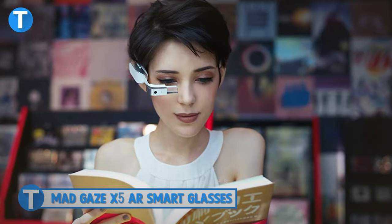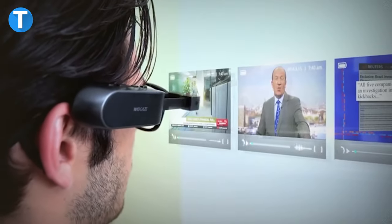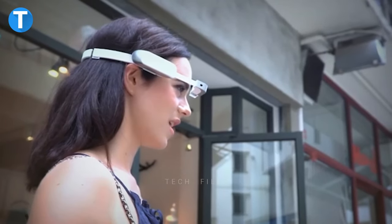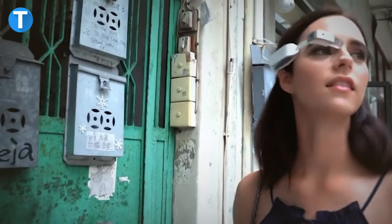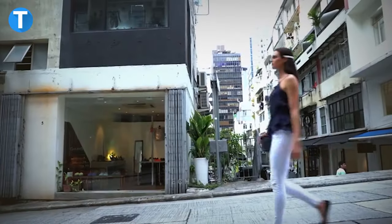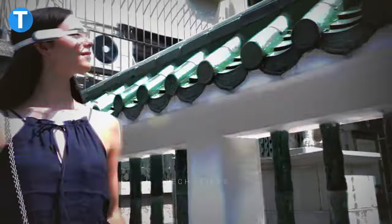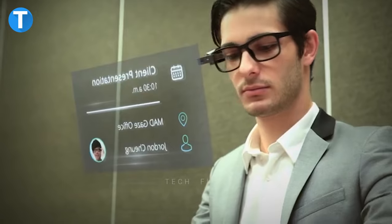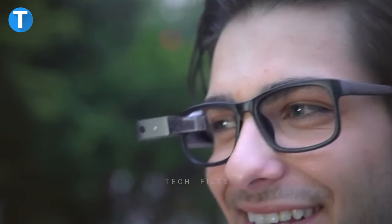MadGaze X5 AR Smart Glasses. Flawlessly control your smart specs without touching — all it takes is a simple gesture from your hand. The MadGaze is more like an Android phone worn on your face and uses augmented reality technology to provide information about your surroundings. It allows you to run third-party apps, browse the internet, use Wi-Fi, take photos or record videos. You can handle many tasks just by waving your hands at the MadGaze X5. It is capable of providing real-time navigation, translation to numerous languages and entertainment. You can switch the dock to match your style for the day and intelligently adjust brightness using the Smart Brightness Adjustment System.